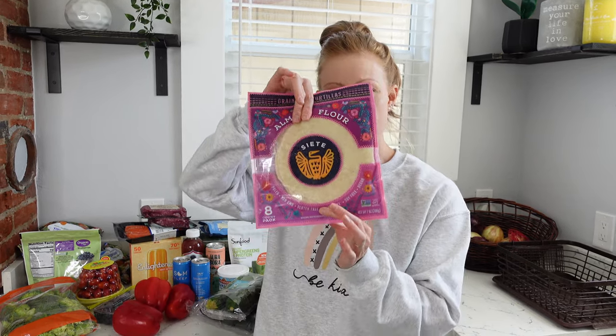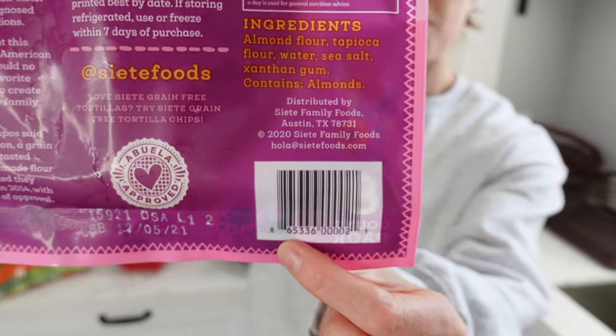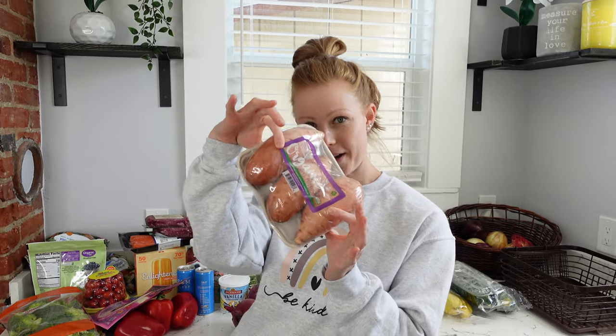These almond flour tortillas are about $5 or $6 — still kind of pricey, but Josh and I don't eat any gluten or dairy, so this is a nice option, especially if you're lower carb. They taste just like grilled tortillas and the ingredients are super clean — basically almond flour, healthy oils, and salt. I was able to find cucumber, squash, and yellow squash all organic. Same with sweet potatoes — I found them in organic packaging this time, which is convenient.